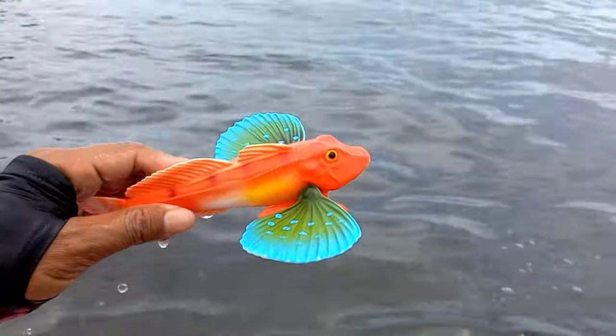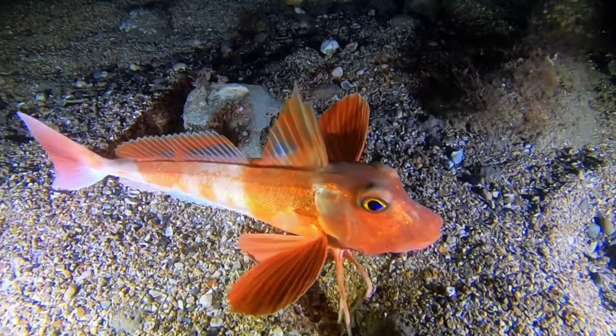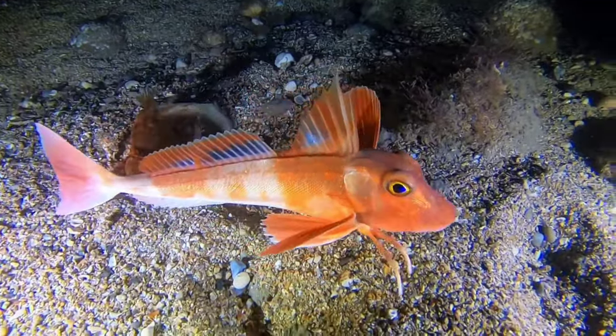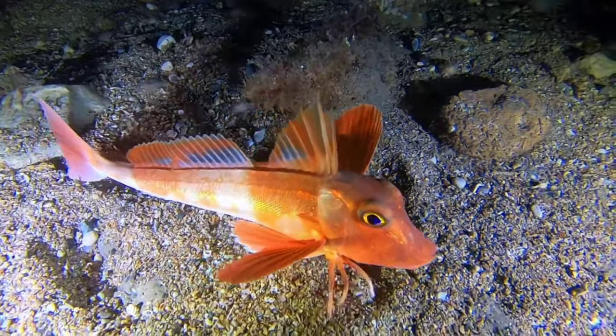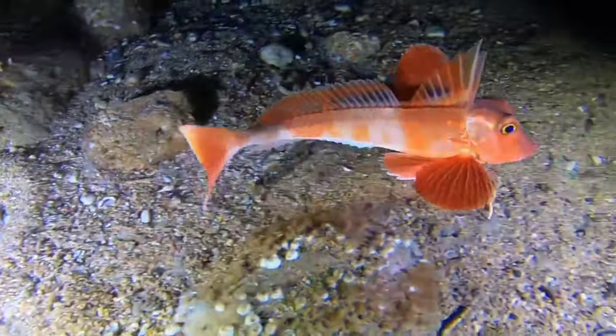This is a gurnard fish. The behavior of gurnard fish is interesting — they often use their pectoral fins to feel around the seabed for food such as crabs, clams, and shrimp. Additionally, they can change the color of their bodies to adapt to their surroundings, becoming brighter when threatened or in bright environments.